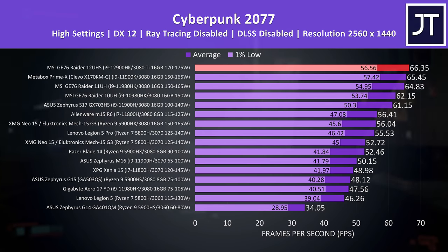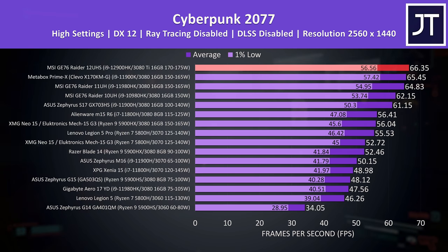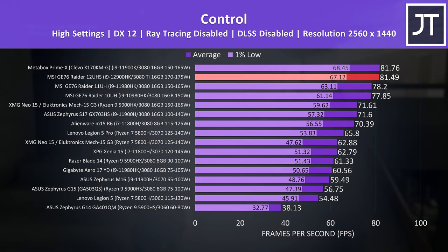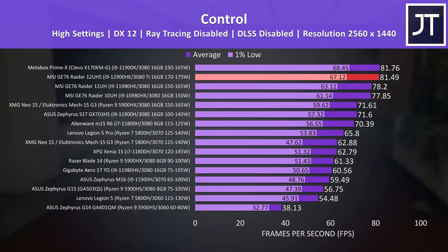With this more powerful hardware, gaming at higher resolutions is certainly possible, so let's test out 1440p and see what happens when the 3080 Ti can stretch its legs. In Cyberpunk 2077, the new hardware did best but was only just slightly ahead of the desktop replacement Clevo machine with a desktop processor and 3080 graphics. In Control, the desktop replacement Clevo was very close, and the 11th gen GE76 wasn't too far behind the newer 12th gen version — talking like 3 frames difference on average, though both were still ahead of other thinner 3080 gaming laptops.